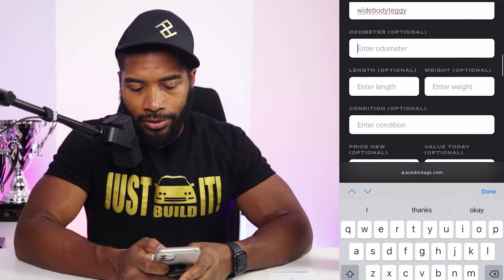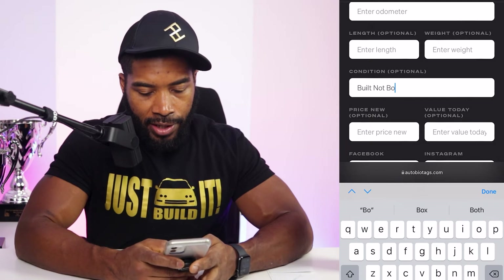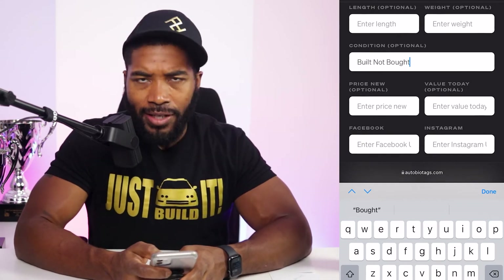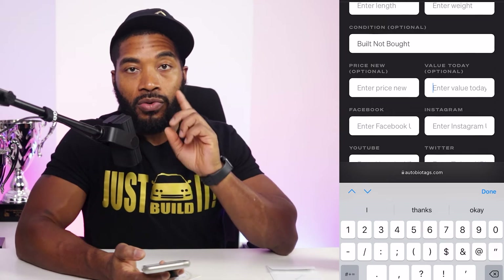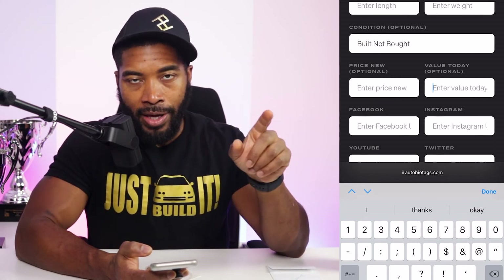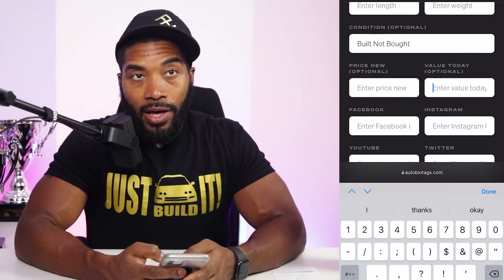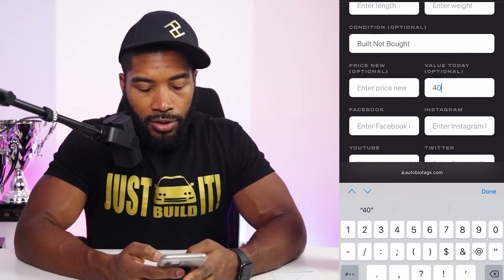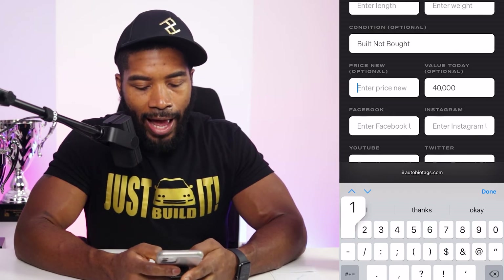Condition — I'll put 'built not bought.' Have some fun with your profile! These funny things make people say 'what the heck,' and real car people will get it. For value today: as of 2022 with the receipts accumulated, my car was valued at thirty thousand dollars — without the newest upgrades. I guarantee it's going to be forty thousand now and growing, so I'll put forty thousand. The original sticker price was around eighteen thousand dollars, so I'll put that as the original price.